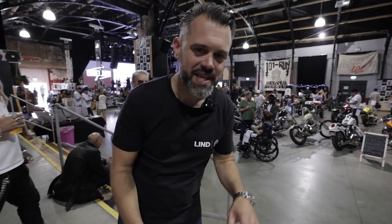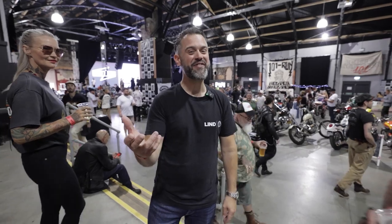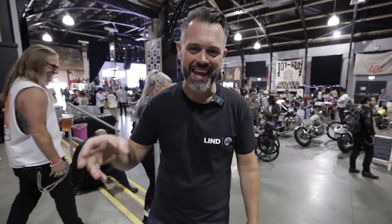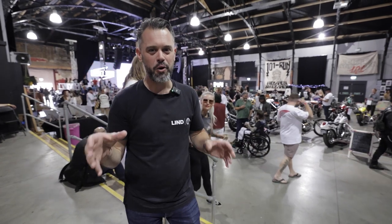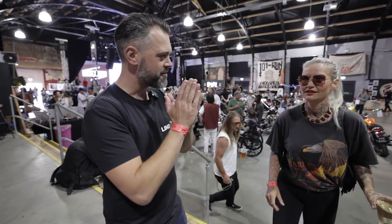Hey guys, I'm Mike from Guildford Custom, based at the world-famous Guildford Harley-Davidson. But I'm not in Guildford today — I'm in Margate at Dreamland at the 101 Run Chopper Show. The show is open and the bikes are fantastic.